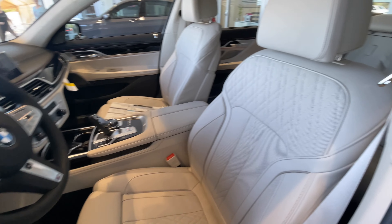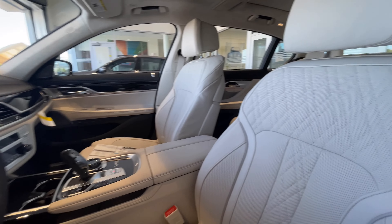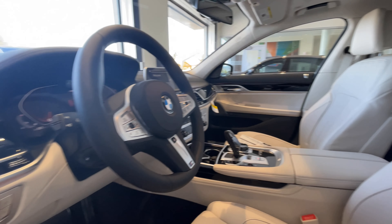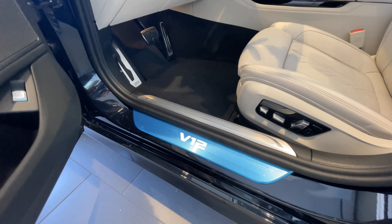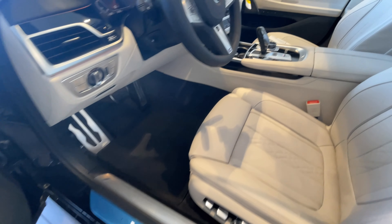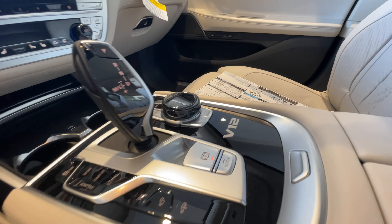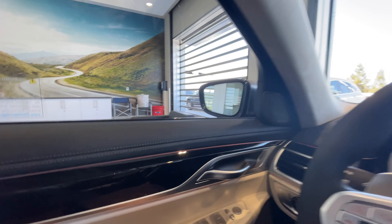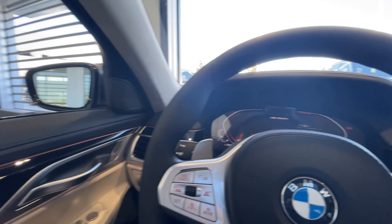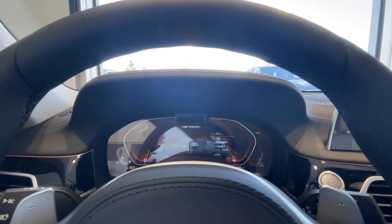Opening up, we've got ivory white with black Napa leather — I thought it was Merino, it's actually Napa. That cockpit is fantastic. You can see the V12 logo here in the door sill as well as the center console area. This is the last of the 7 Series on this chassis, replaced with a brand new 7 Series for 2023.